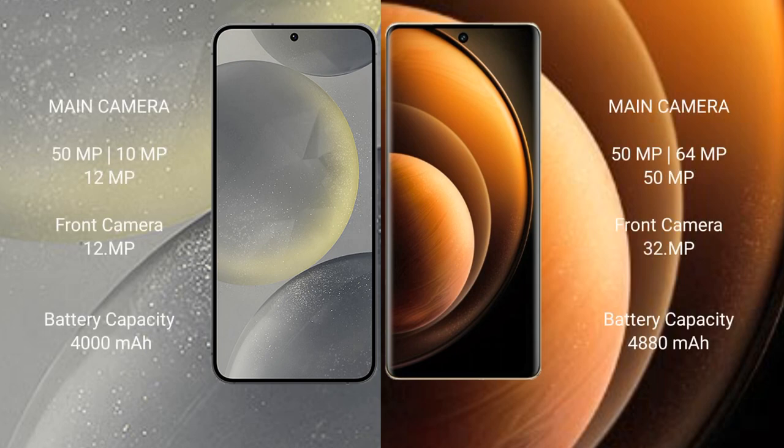Samsung Galaxy S24 features a rear triple camera setup with a 50MP main, 10MP, and 12MP lens. Vivo X100 features a rear triple camera setup with a 50MP main, 64MP, and 50MP lens. The front camera on the Samsung Galaxy S24 is 12MP, while the Vivo X100 front camera is 32MP.